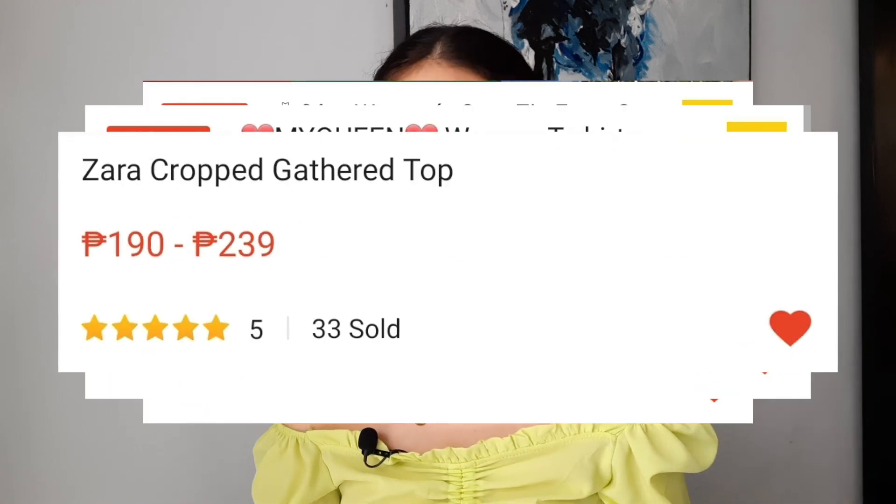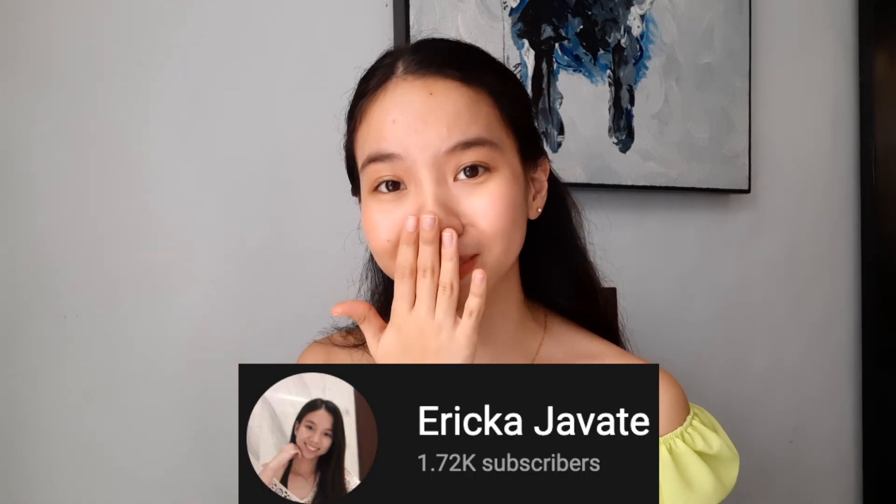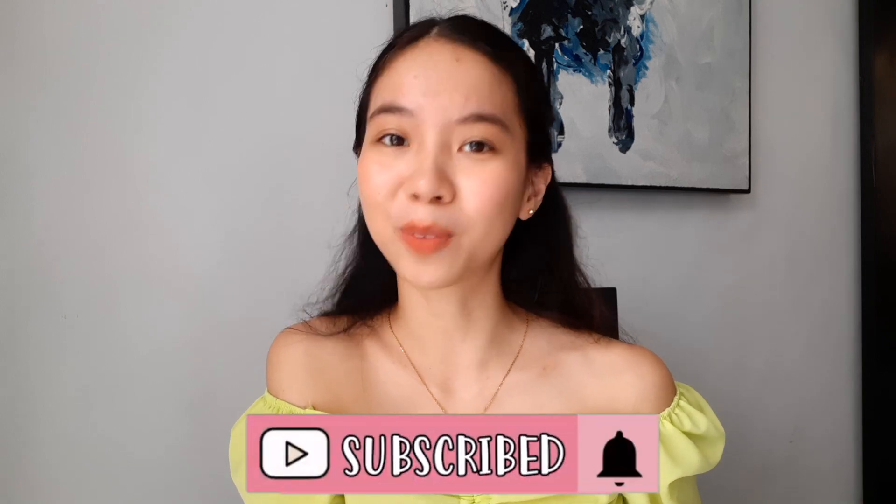Before I end this video, all the tops I ordered — I made sure they had good reviews. I only buy from stores with 4.8, 4.9, or 5.0 star ratings and check the number of items sold, so all of these are a good buy. If you have any video suggestions, comment down below — I read and reply to almost everyone. We're so close to 2K subscribers, thank you so much! Don't forget to like, share, subscribe, and turn on post notifications.